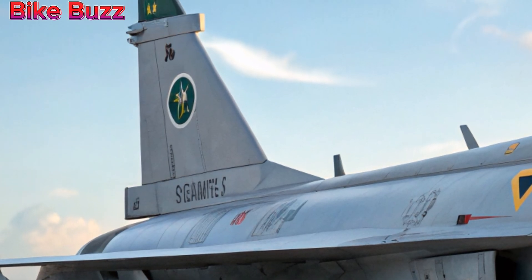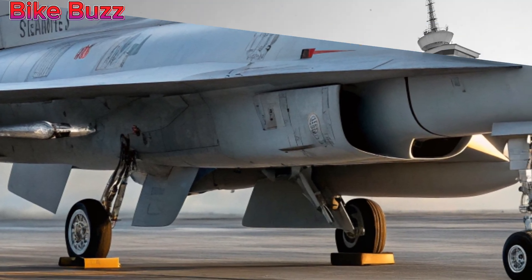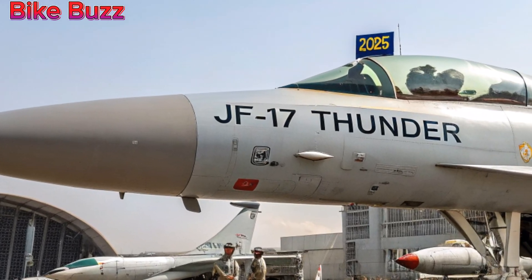Enhanced avionics and radar. The latest JF-17 features an improved active electronically scanned array, AESA, radar, significantly boosting its detection range and tracking capabilities.